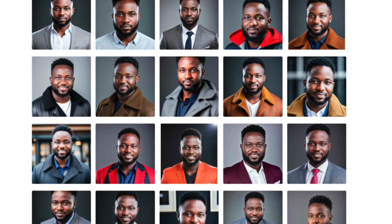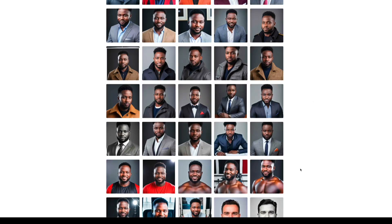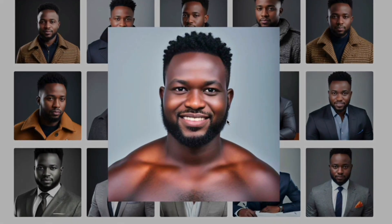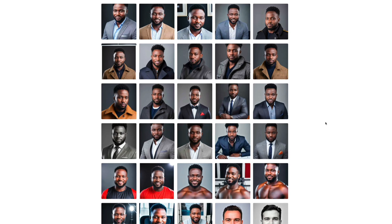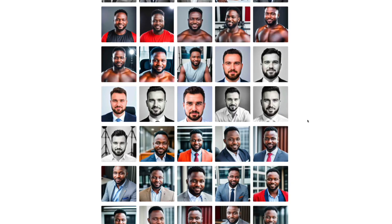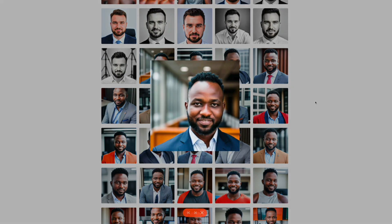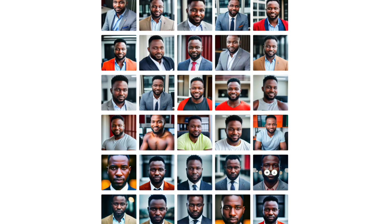This one is a fresh version of me — I can see myself in it. Some of these are incredible representations of how I can look: clean, professional. Some are generating me as a white guy though, which is not accurate. That's the power — and limitation — of AI. It's not going to be 100% accurate, so you have to select the ones that actually match your appearance.